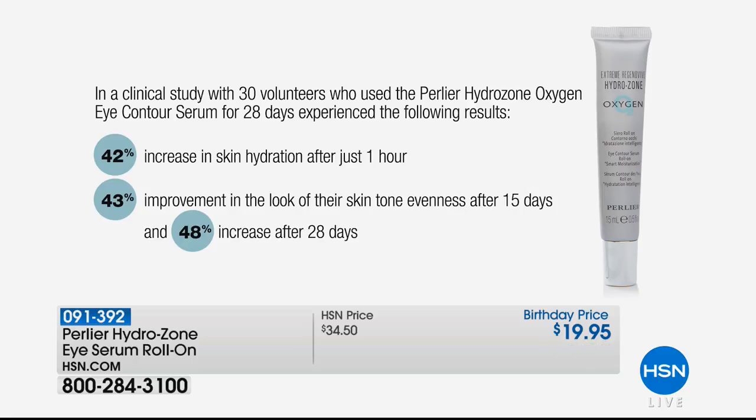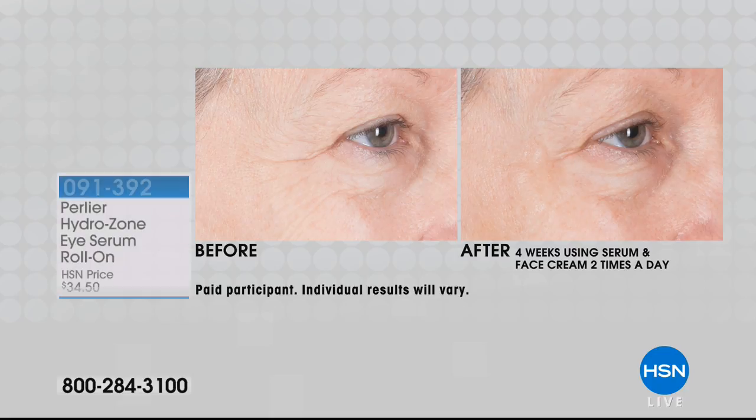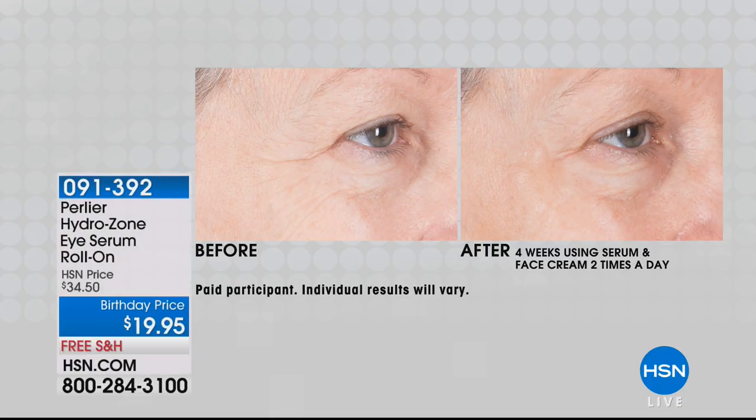Look at this — 42% increase in skin hydration after just one hour. Do you know how hard that is for the eye area? That is almost impossible. It's such a sensitive, delicate skin there and it gets creepy very easily. And 43% improvement in the look of skin tone evenness — so that's wrinkles. After 15 days, and a 48% increase after 28 days. That's incredible. And why I wanted to show you that is because we're not reaching a plateau — it keeps getting better.